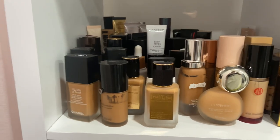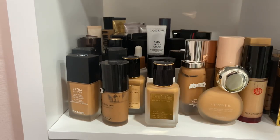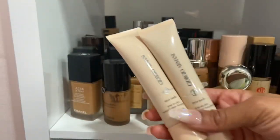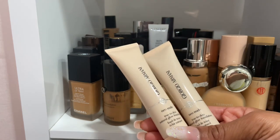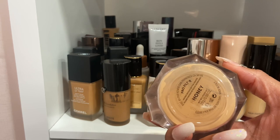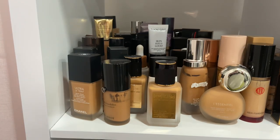Coming over to foundations — I want to declutter the Glowish Skin Tint, it's just a little too much for me. The L'Oreal Neo Nude Skin Tint — it's nice but I have other skin tints I like more. I have two shades: 8.75 which works, and shade 7 which the brand sent me but it's too light. Decluttering both. The Fenty Setting Powder — it's great and if I miss it I'll repurchase, but I haven't reached for it in a very long time so I'm decluttering.